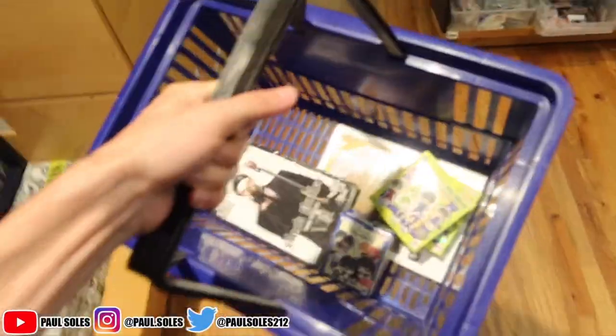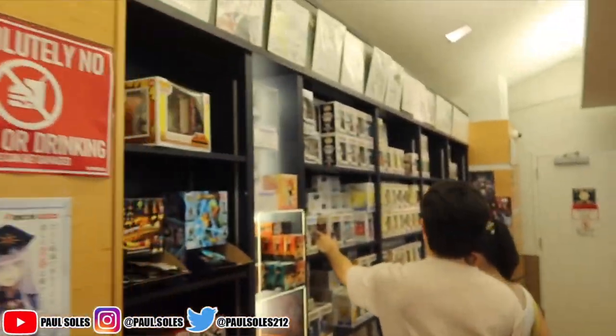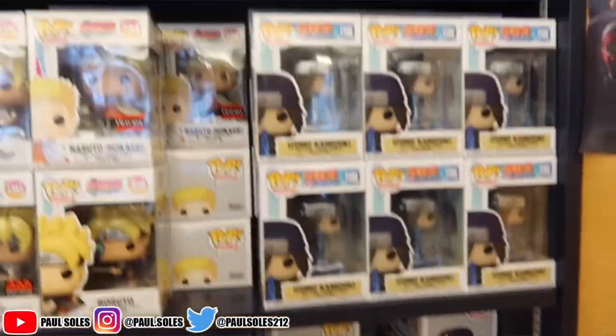I don't know the total we're at right now, but there's not that much in here today so we might have a little budget left. Maybe we'll go to Midtown Comics or something. Let's look at the Funko Pop section.